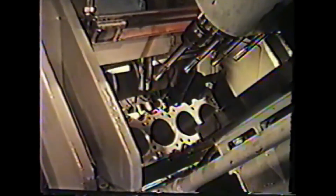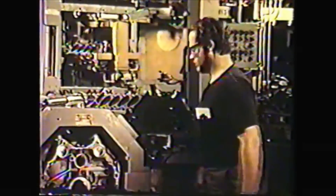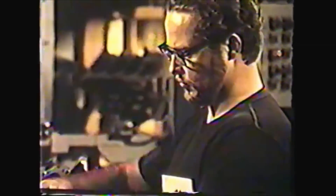Some machining is so precise that heating elements are used to keep the tools at a constant temperature. At the completion of the rough and semi-finish machining and drilling operations, spot checks cover all dimensions to this point. The idea is to detect and correct problems as they occur, not have them show up on the engine test stand.